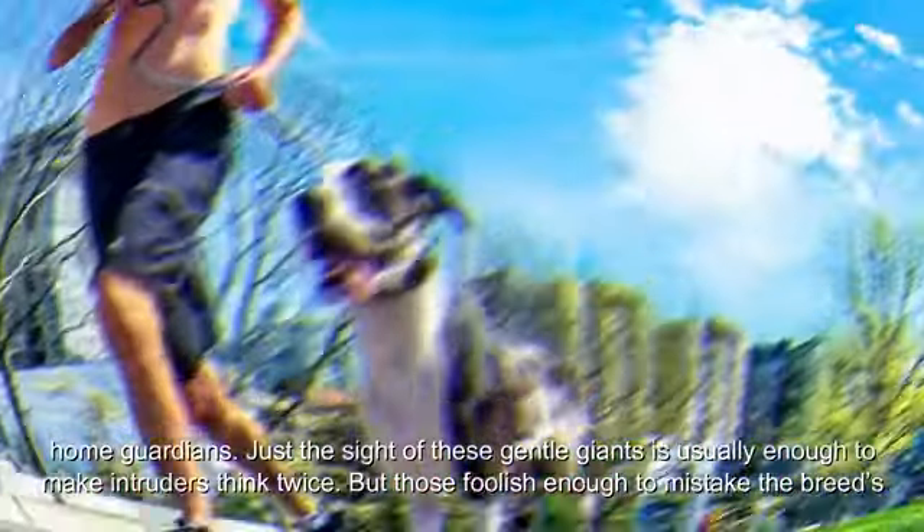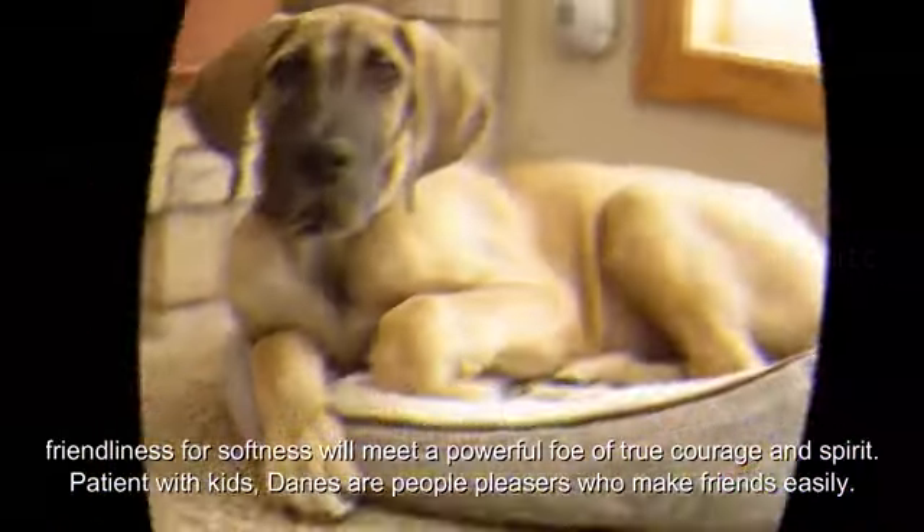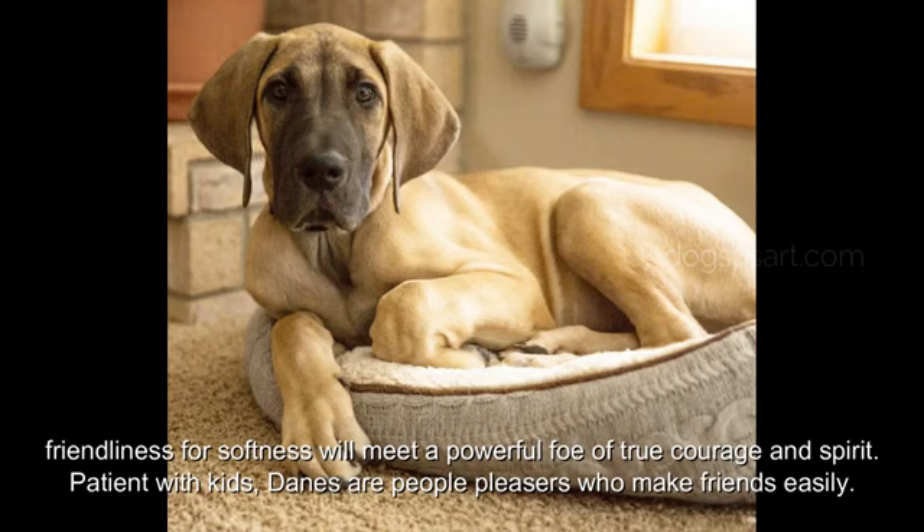Just the sight of these gentle giants is usually enough to make intruders think twice. But those foolish enough to mistake the breed's friendliness for softness will meet a powerful foe of true courage and spirit. Patient with kids, Danes are people pleasers who make friends easily.